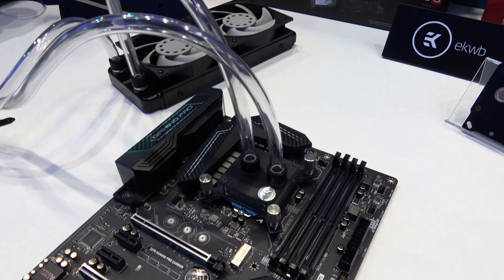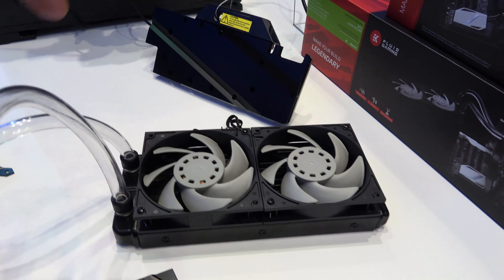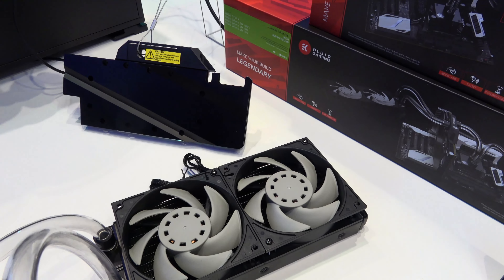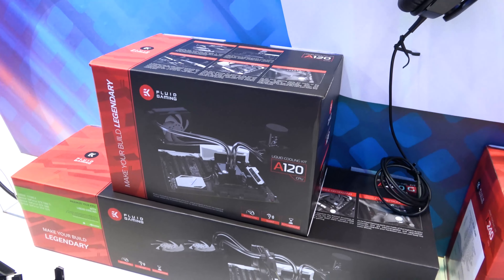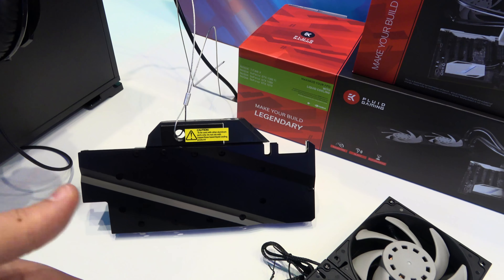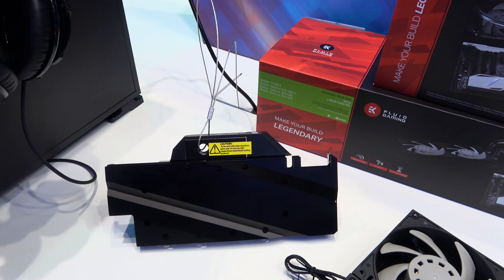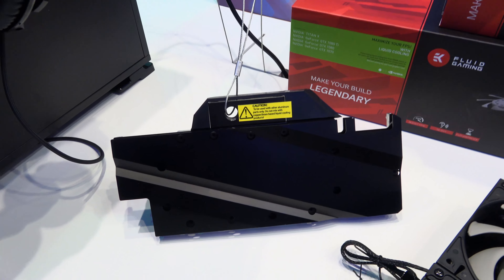Everything you see in that kit right there — the water block, a little reservoir, and a 240 with the fans — is only going to be $160. Drop down to $150 if you want a 120. And they've got this universal GPU water block. They say it'll fit most 1060s, 1070s, 1080s, and 1080 Ti's, and even the big Titans. That's going to be $240 for that. There you have it — AK Water Blocks.